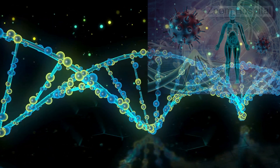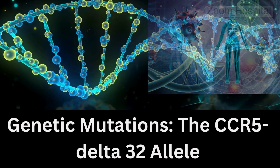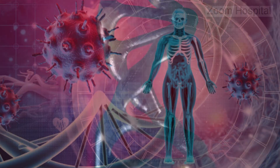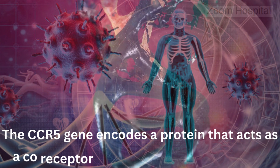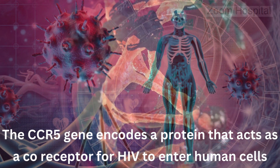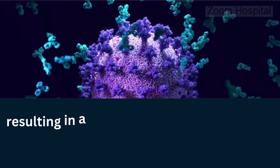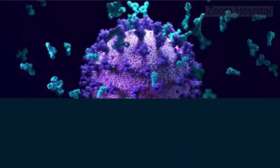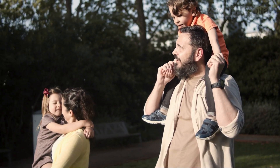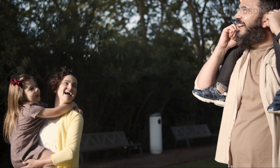1. Genetic Mutations: the CCR5-Delta32 allele. One of the well-documented genetic factors contributing to HIV resistance is the presence of a specific mutation in the CCR5 gene. The CCR5 gene encodes a protein that acts as a co-receptor for HIV to enter human cells. The mutation, known as CCR5-Delta32, involves a deletion of 32 base pairs in the gene, resulting in a truncated protein that cannot be expressed on the cell surface. Individuals who inherit two copies of the CCR5-Delta32 mutation — one from each parent — are almost completely resistant to HIV-1 infection because the virus cannot enter their cells through the CCR5 pathway.